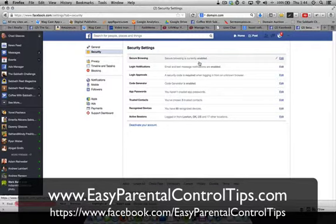So here's how you prevent Facebook from being hacked. Security browsing — secure browsing is currently enabled. That does need to be enabled. If it's not, please enable it.